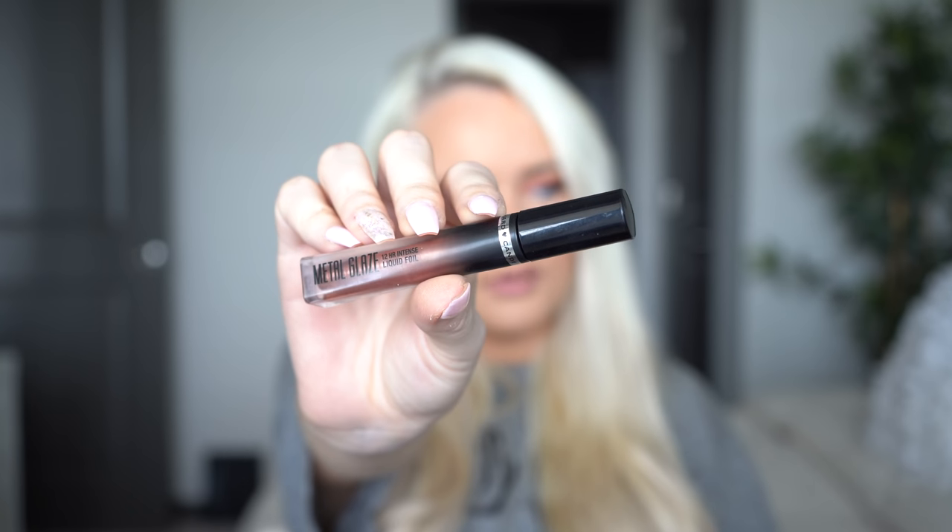Next, this is the Hard Candy Metal Glaze 12-Hour Intense Liquid Foil in the shade Rose Gold. This is a very good indication of what the drawer it came out of looks like — it's so random and messy. I need to organize it. Anyway, this is something I bought when I did my Stranded at Walmart video, which was one of my favorite videos I've ever done.